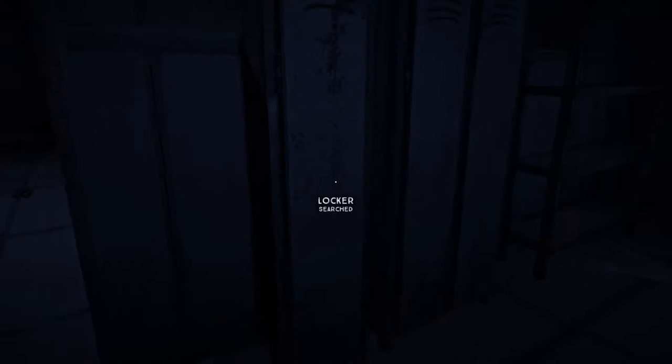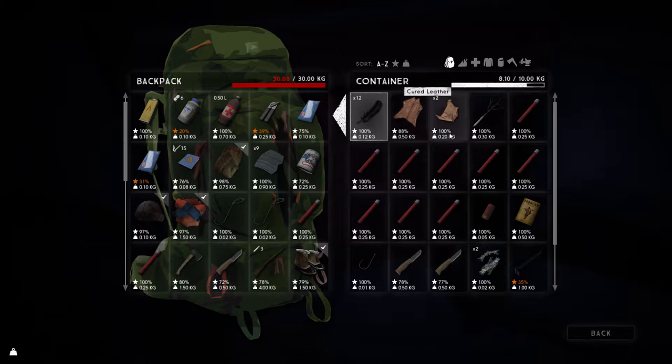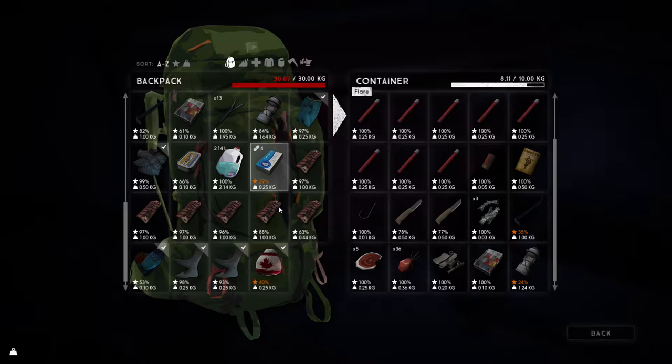We need some cloth to do the repairs. I thought we had some — yes, there we go. Transfer all of that. There's also a cured deer hide and some cured leather — good stuff. We've got some old man's beard on us as well; we'll get rid of that for now.